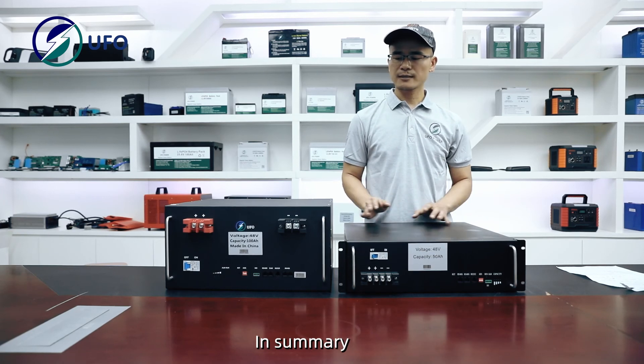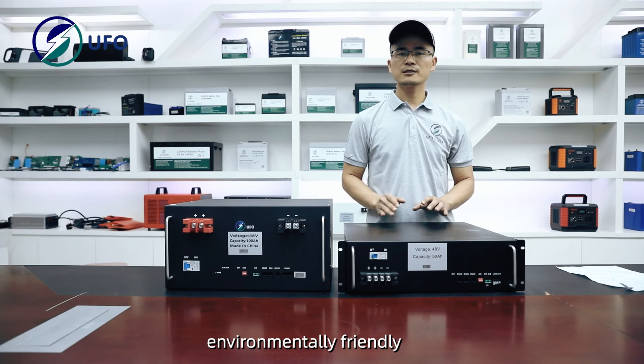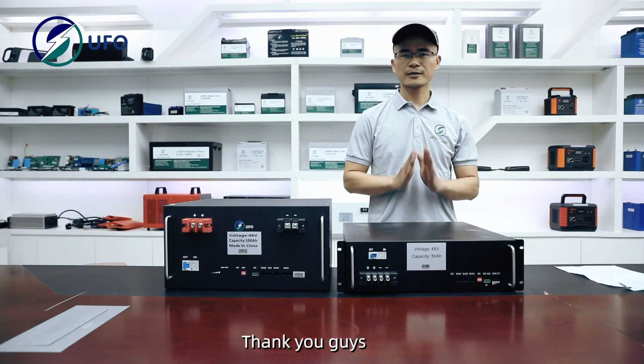In summary, I would like to say that these are batteries that are economical, environmentally friendly, and they stand for a very healthy way of development and energy use. Thank you guys.